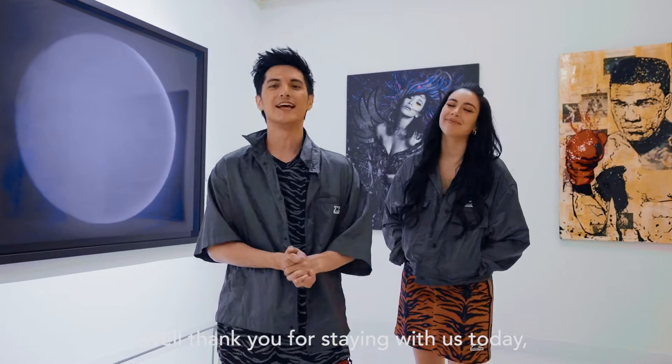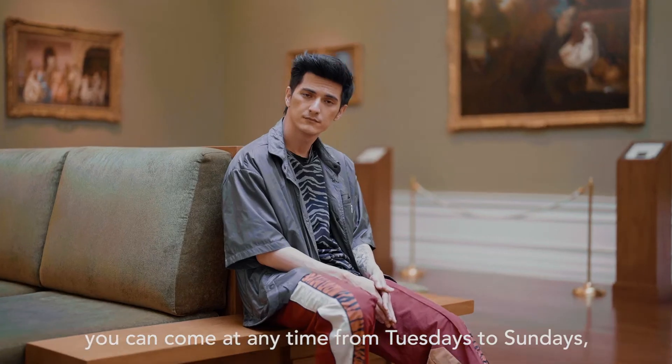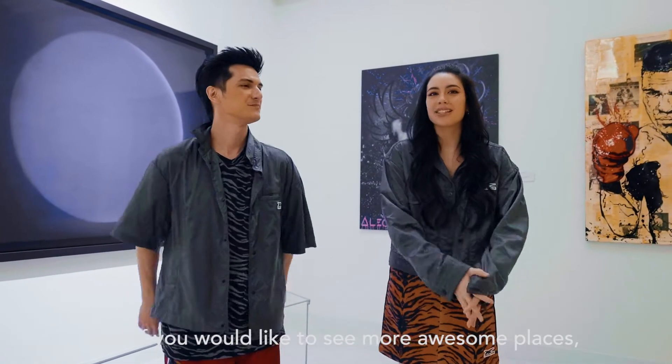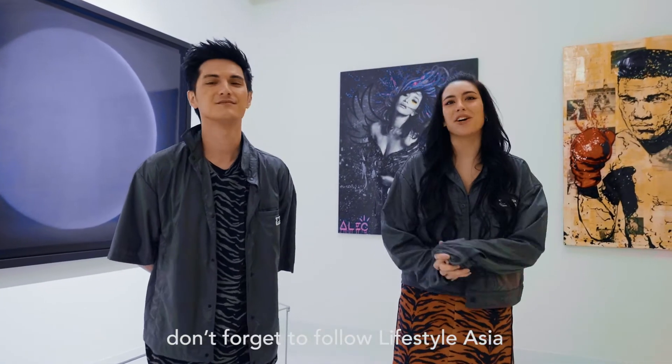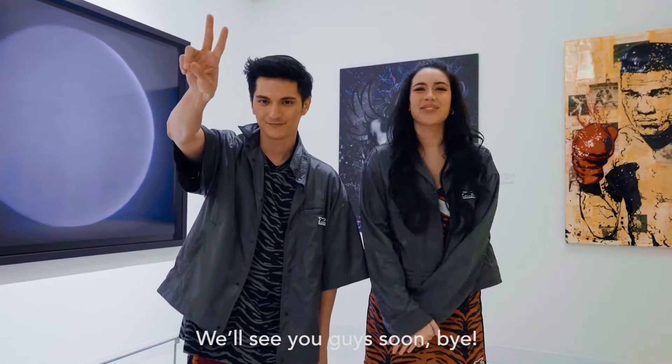Thank you for staying with us today! If you want to enjoy MOCA for yourself, you can come any time — Tuesday to Sunday, 10 a.m. to 6 p.m. If you'd like to see more awesome places, don't forget to follow Lifestyle Asia on all social media platforms. We'll see you guys soon — bye!